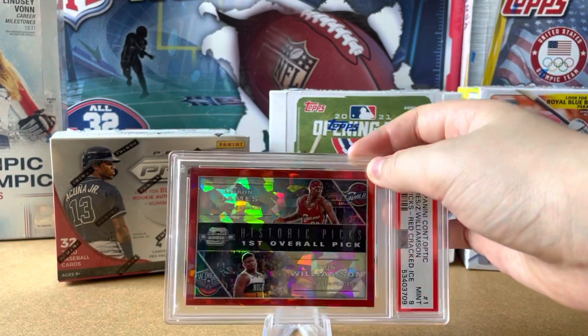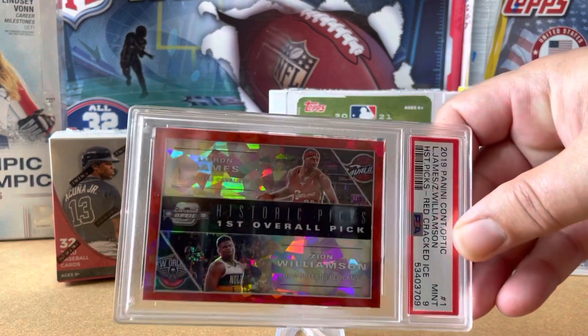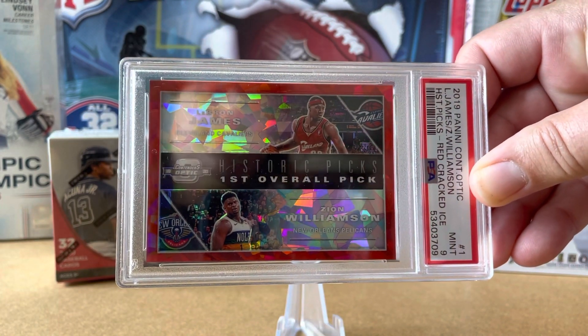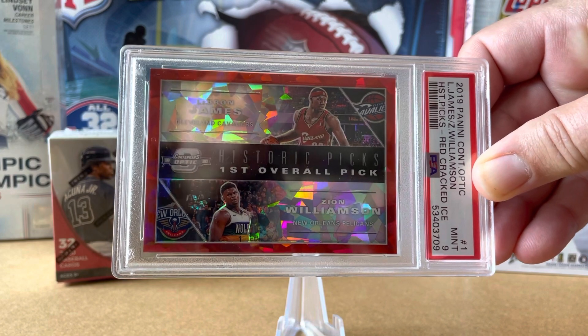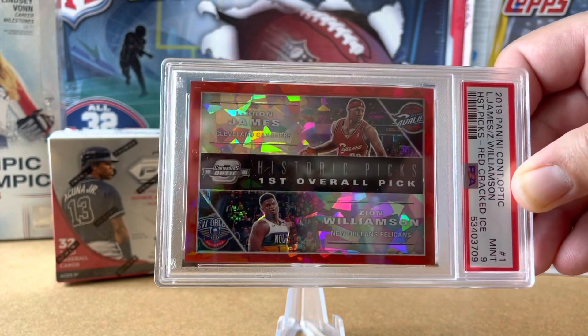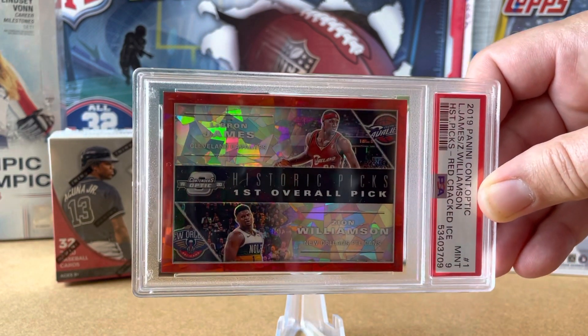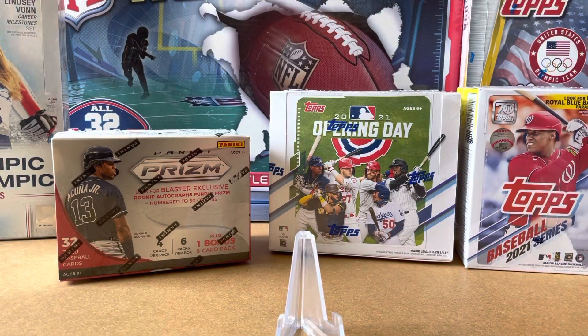This one is beautiful. This is the Historic Picks, First Overall Pick, red cracked ice — PSA 9. It is just so beautiful. You've got LeBron and you've got Zion. LeBron and Zion rhyme — I never noticed that! I had shown the silver version before; this is the red. You have a Beckett 9 silver of this one. All of these will be for sale on 425 Row, on eBay, or you could contact us and we could work out a deal.